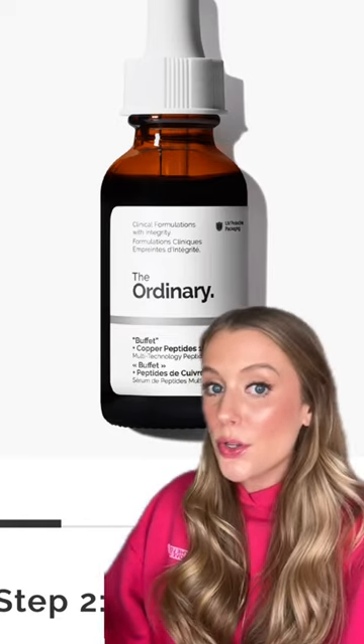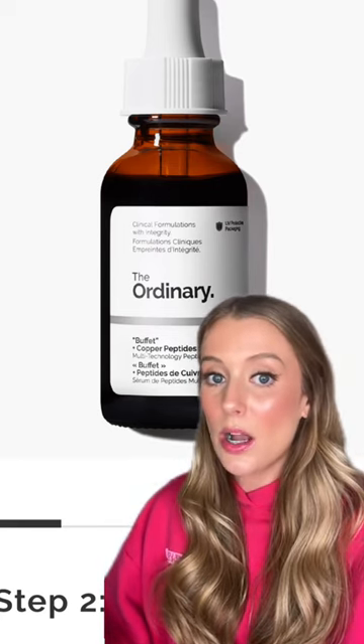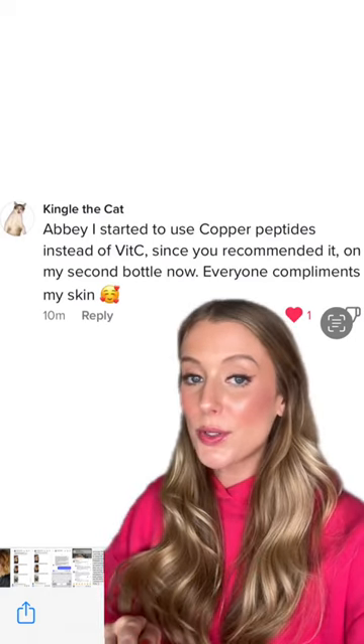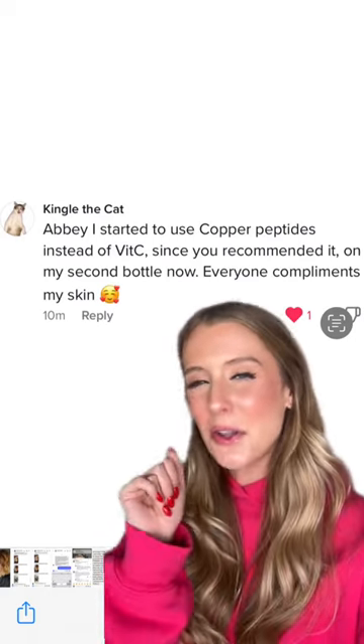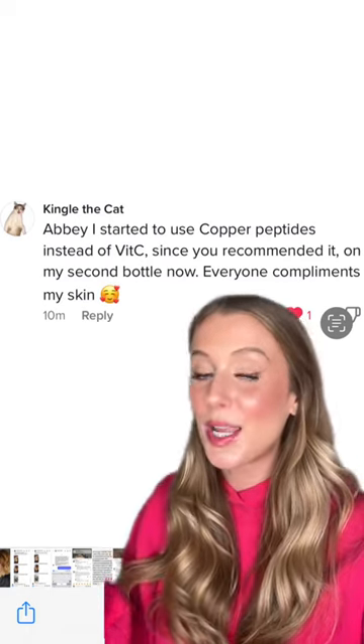And to be totally transparent, I do also use red light therapy now, which of course makes a big difference in how glowy your skin looks as well. I wanted to show you guys this because I get comments like this all the time from those of you that have switched from vitamin C to copper peptides — Kingle the Cat is on their second bottle and already is getting compliments on their skin from everybody.